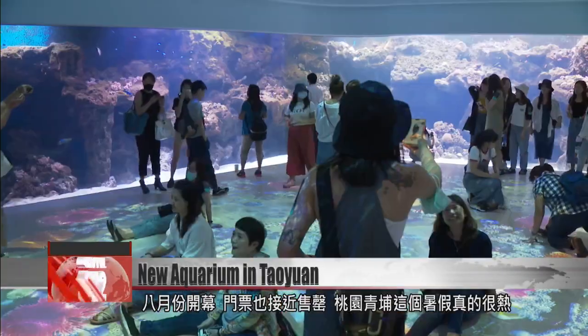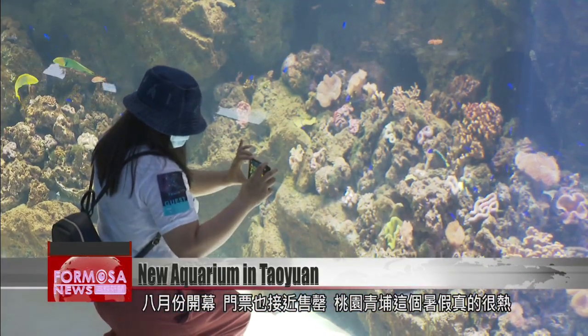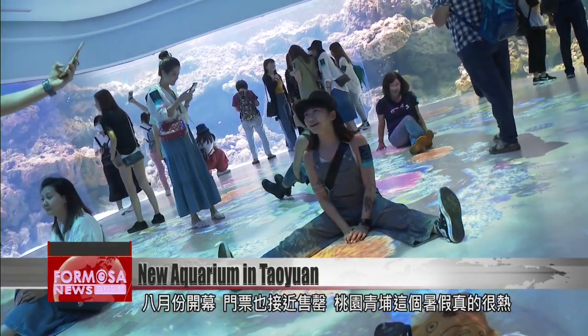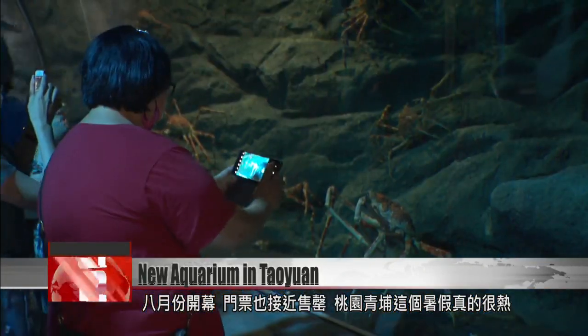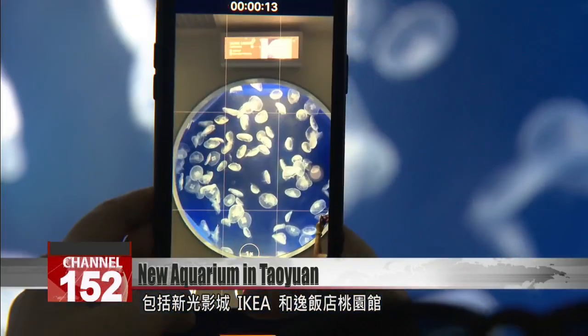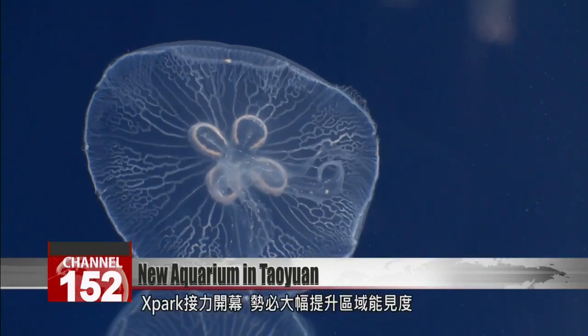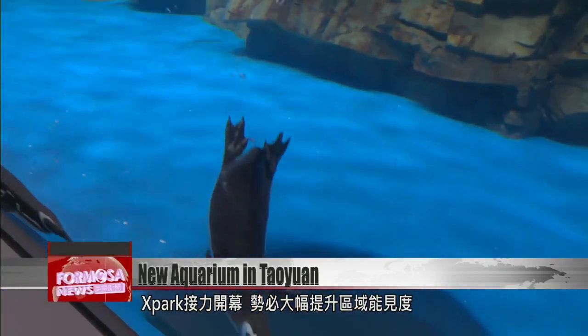The aquarium will officially open in August and pre-booked admission tickets are almost sold out. This area of Taoyuan's Qingpu village is set to become busier than ever. This area already has Nakia and Nakozi Hotel, and the opening of X Park next month is sure to put Qingpu on the map for summer holiday makers.